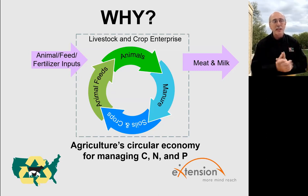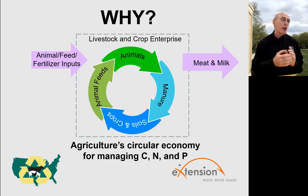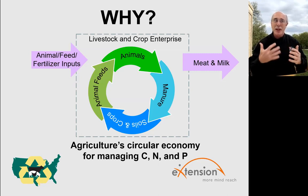The manure nutrients that an animal does not harvest for meat and milk can then be used in our crops and our soil system. And some of those crop and soil systems are going to produce the animal feeds that we recycle back to the animals again and then on to the manure again. That efficient cycling of nutrients is a real advantage if we do it well in animal agriculture — it's a story that I think we should tell better than what we do now.